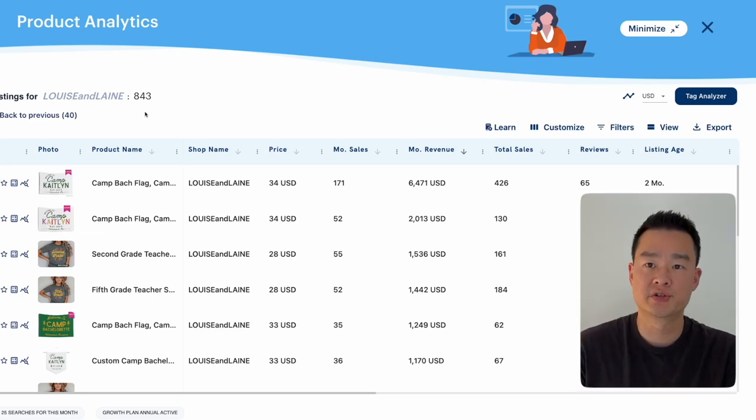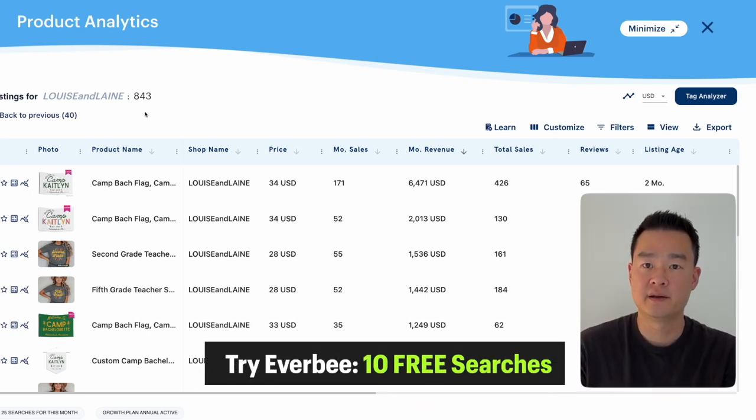If you want to try Everbee for yourself, I've put the link down below. Full disclosure, if you use my link I get a small kickback, but you can try it for free — I think you get 10 free searches or something like that.